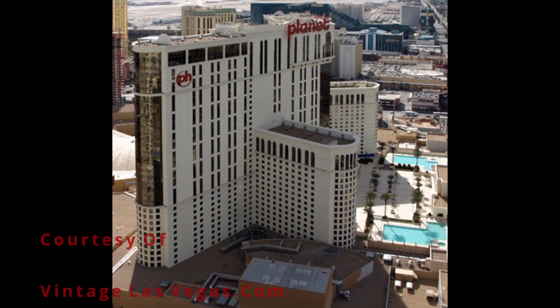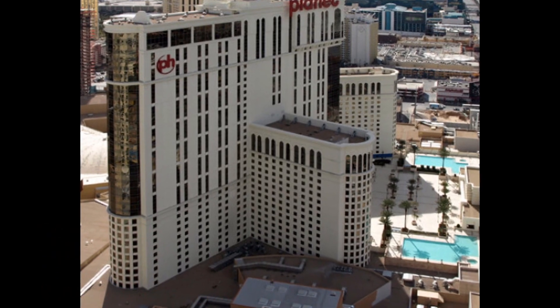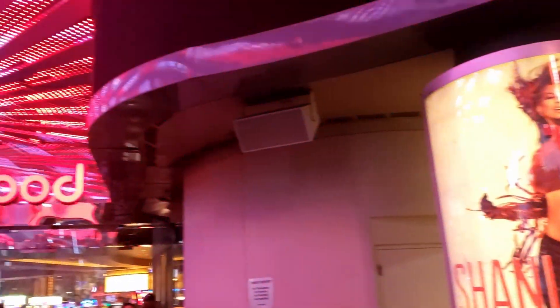Plagued by relations with the mob, the hotel would be forced to close in 1979. Reopened in 1980 by Wayne Newton and Ed Torres, it would change ownership and face continued money problems. After being demolished, rebuilt, and suffering repeated failures, in 2010 it became the now successful Planet Hollywood.